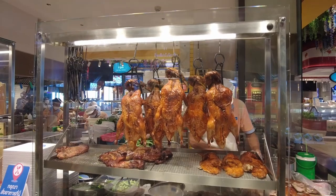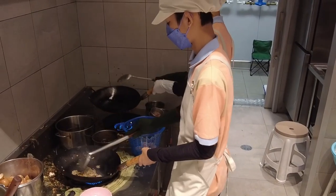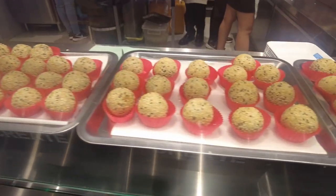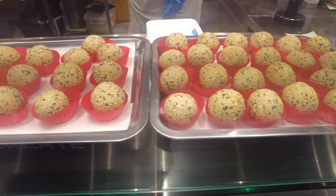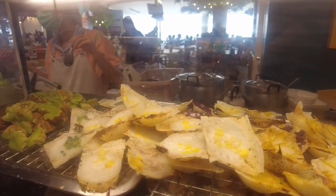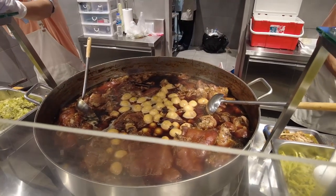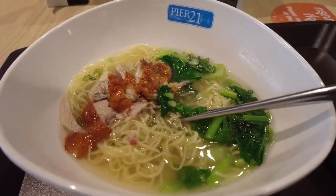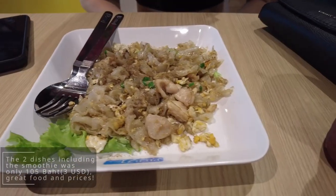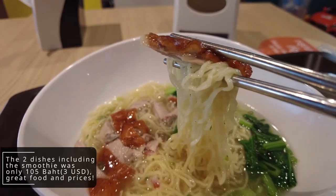There are over 20 food stores here with a great selection of foods, including noodles, stir-fry dishes, dim sum and a lot more. The duck noodle and the stir-fry chicken noodle, alongside mixed berry smoothies, were delicious and only cost 105 baht, which is a little less than 3 USD.